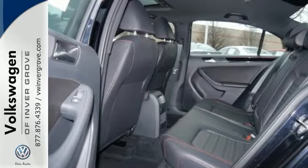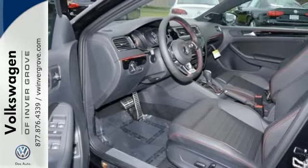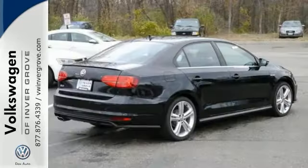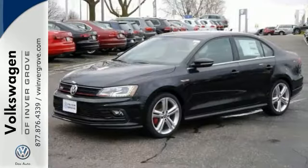Safety features include the intelligent crash response system. This Jetta is the perfect choice, and it's not the only thing that lasts — the fuel efficiency of this Jetta allows you to keep going and going. Come take a closer look for yourself today.